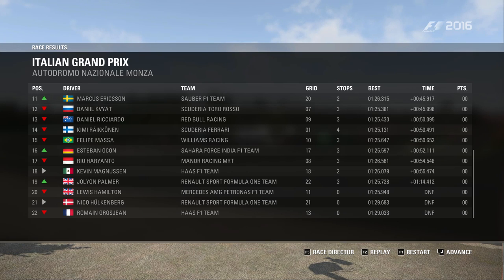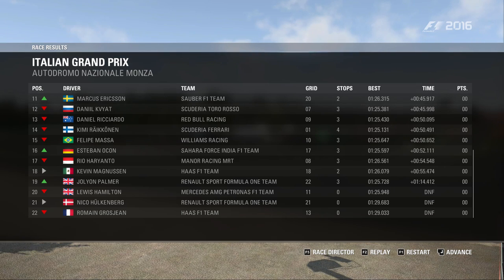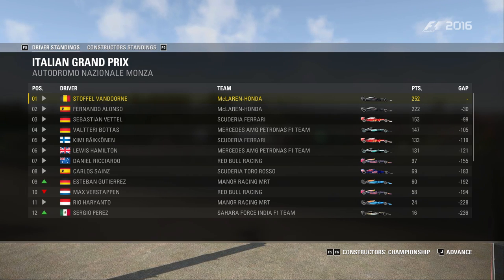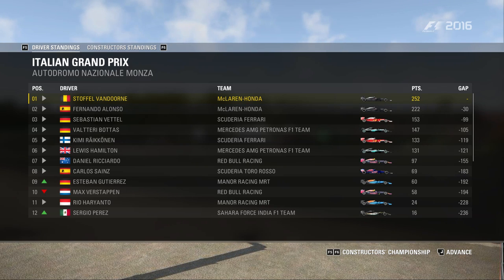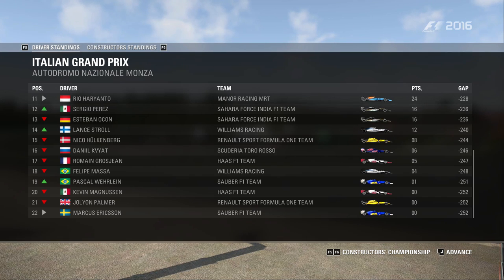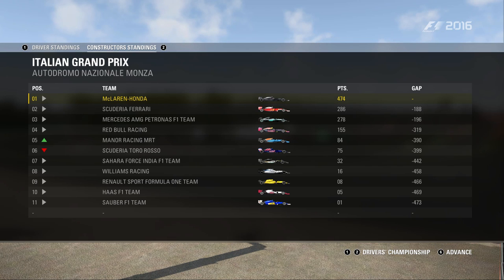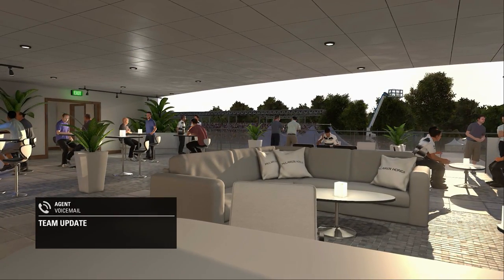Räikkönen termine quatorzième après son gros accident. Magnussen et Palmer terminent en retard à plus d'une minute. Les abandons : Hamilton sur casse moteur, et l'accident entre Romain Grosjean et Hülkenberg. Au classement général, l'écart est désormais de 30 unités entre les deux hommes de tête avec la victoire de Vandorne. Au classement constructeur, c'est Manor qui fait la belle opération en reprenant l'avantage sur Toro Rosso. Merci à toutes et à tous d'avoir suivi ce superbe Grand Prix d'Italie — rendez-vous très vite pour le Grand Prix de Singapour.